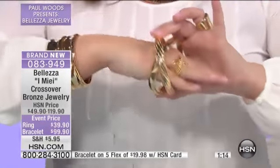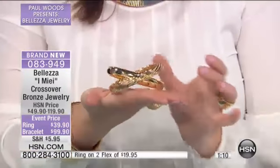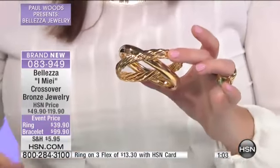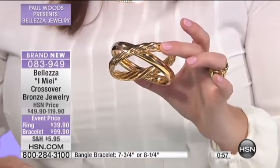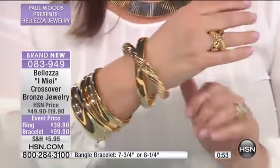This is a slip-on bangle, so I want to give you the measurements. We do have two size options: the seven and three quarter or the eight and one quarter. The seven and three quarter fits a five and a half to six and a half inch wrist. The eight and a quarter fits a six and a half to seven and a quarter inch wrist. All done in beautiful bronze, gilded in 18 karat gold.